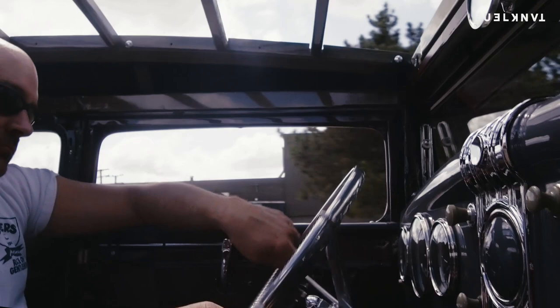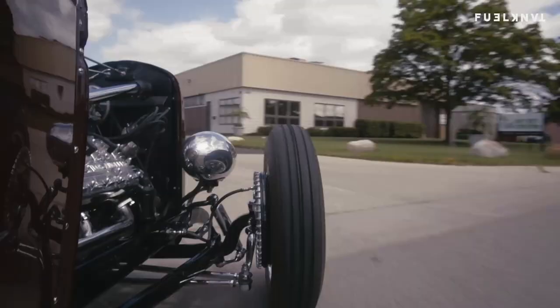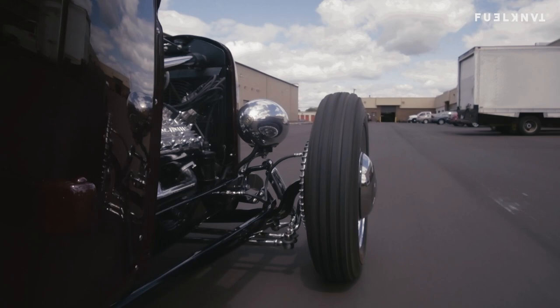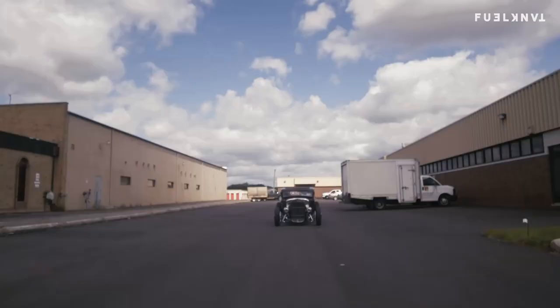It turns out the body was in great shape. Everything the guy I bought the car from said was accurate. I never saw the car until it showed up. Bill was sending me texts saying, 'Wow, I can't believe the condition this is in.' That's why you buy good West Coast cars.